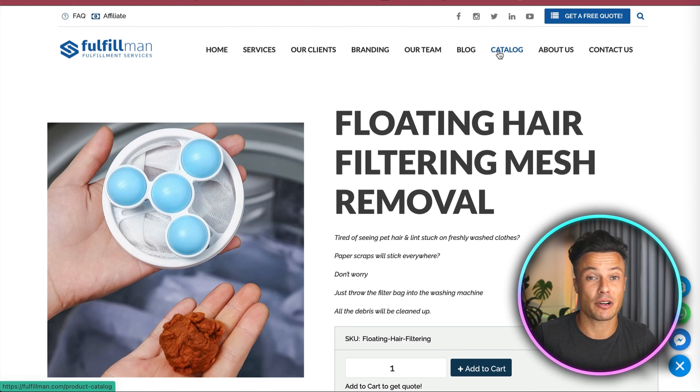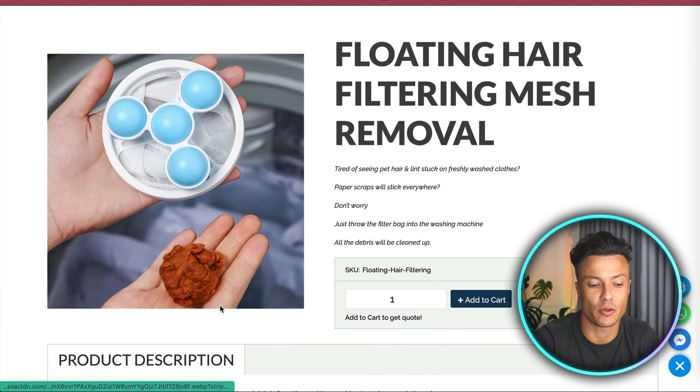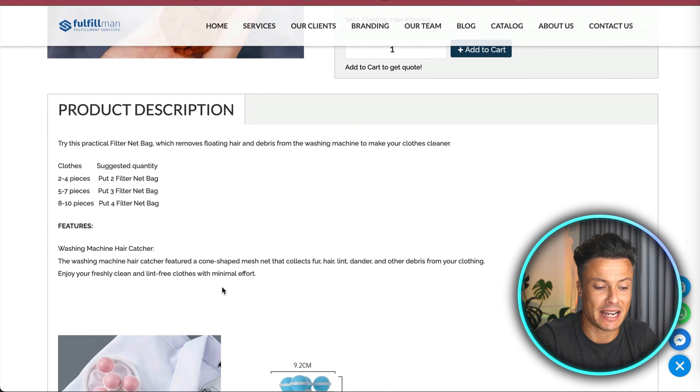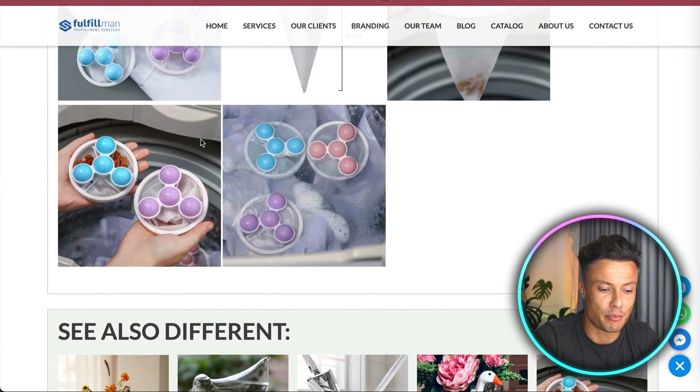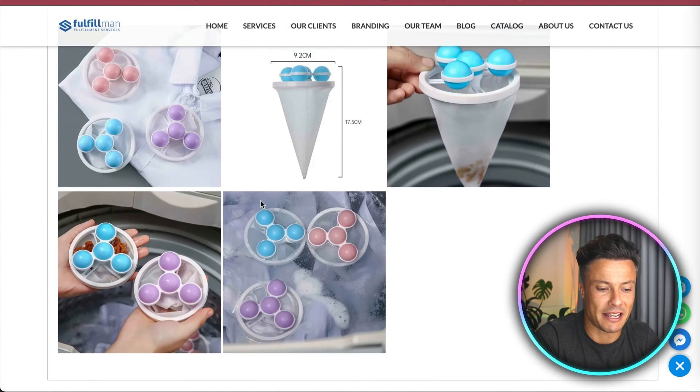The next product isn't the most glamorous, but it's not always about that. Facebook ads are very expensive, so you could potentially use Google Shopping ads for a product like this. It's basically a floating debris collector for your washing machine — it collects hair, lint, and whatever else might be in there. It's very handy, will extend the life of your washing machine, and comes in different colors to ultimately improve the cleanliness and performance of your wash.